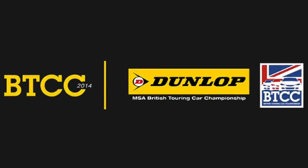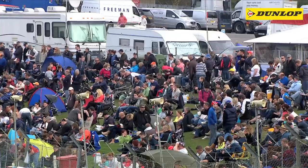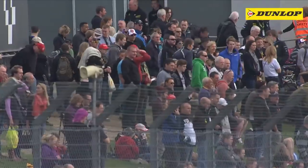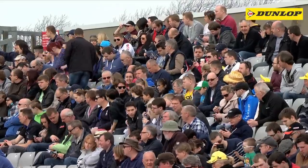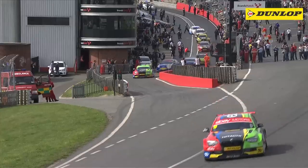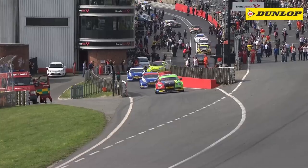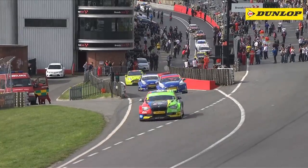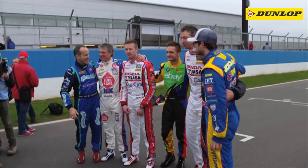Wowed by a record 31-car entry, a huge crowd packed into the tight Brands Hatch Indy circuit for the opening three rounds of the eagerly anticipated 2014 Dunlop MSA British Touring Car Championship. Adding to the excitement, this year's full capacity grid not only included cars representing 11 of the world's largest car manufacturers, but also no fewer than seven proven BTCC champions.